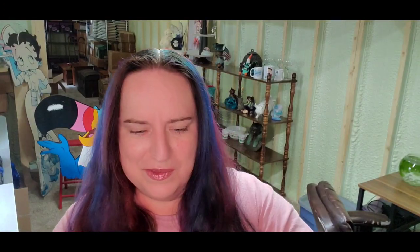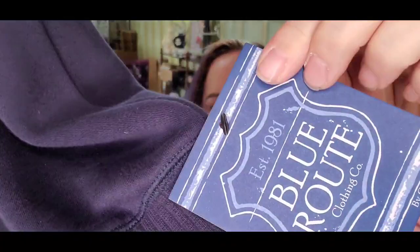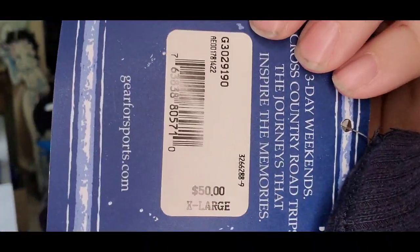Up next is a jacket — it did take a little while to sell and got some dust on it from the shed. This is Winsar Cruises, new with the tag, with a $50 price tag, size extra large. I only paid about $4 for this. It sold for $30 plus shipping; the buyer is $50 all in — sold exactly for what it originally retailed for.